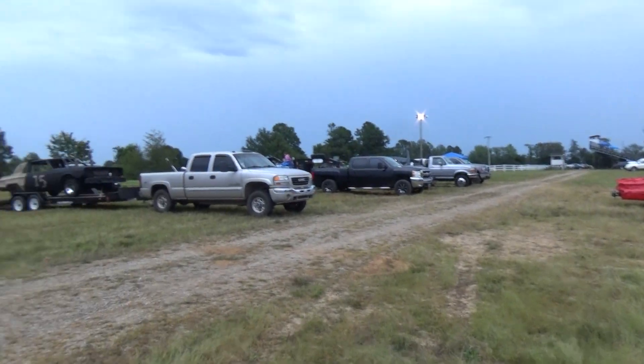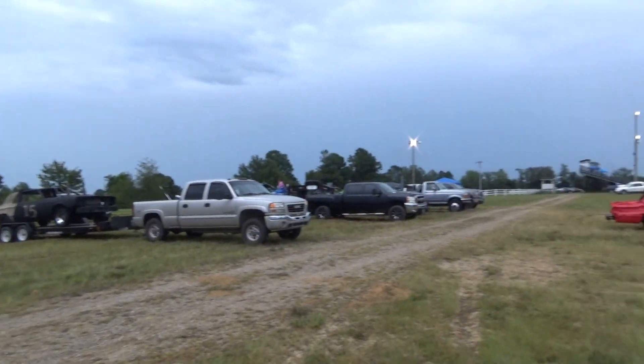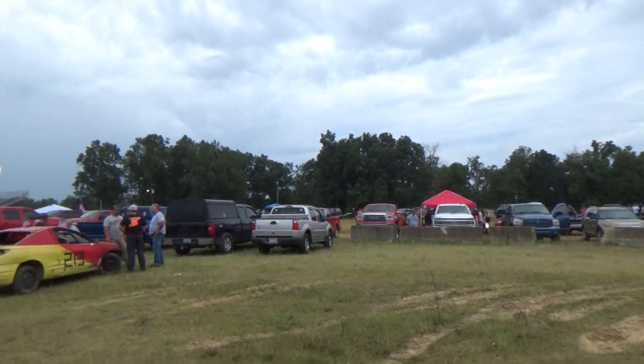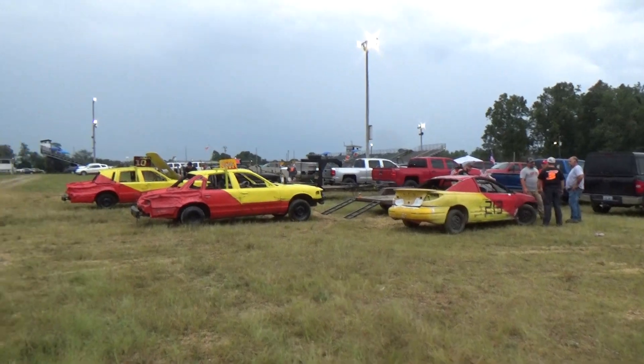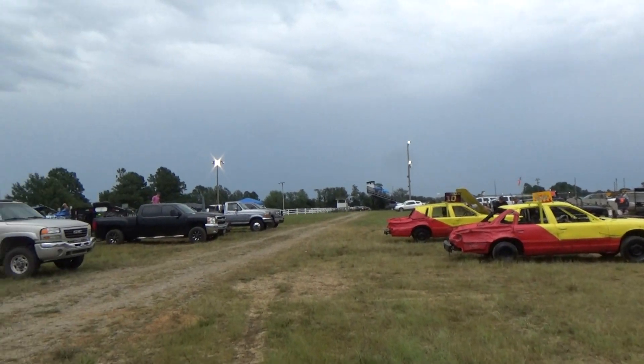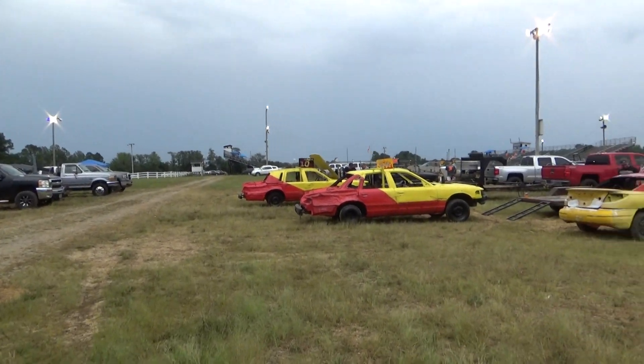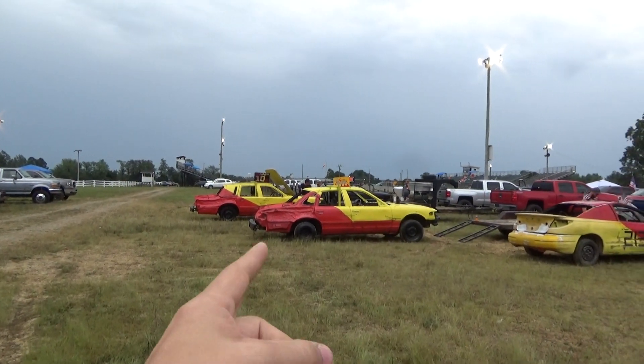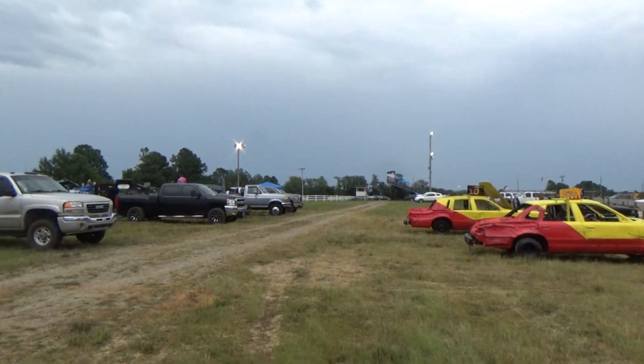What is up guys, filming yet another derby part of this big old road trip we've been on for the past month or so. Tonight we are at the Grayson County Fairgrounds here in Leitchfield, Kentucky. Should make a good show tonight — they got big car motor swap, they got a mini car cleanup class, and they got some lawnmowers.